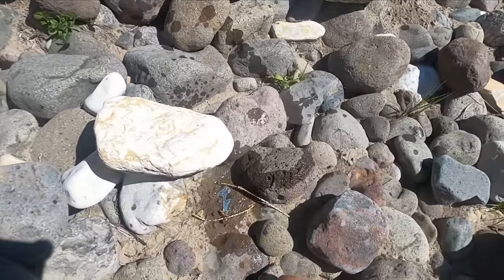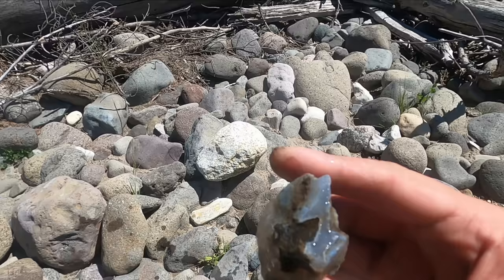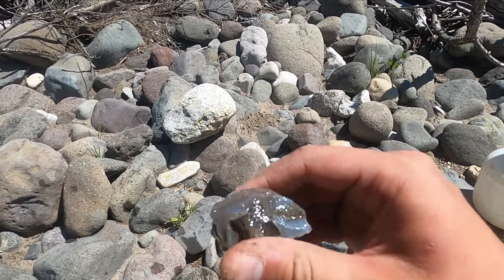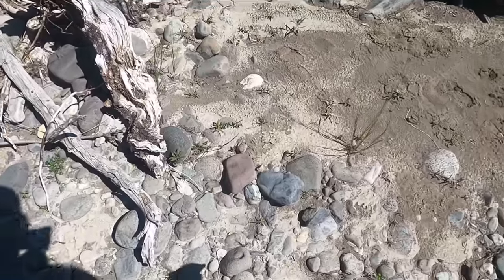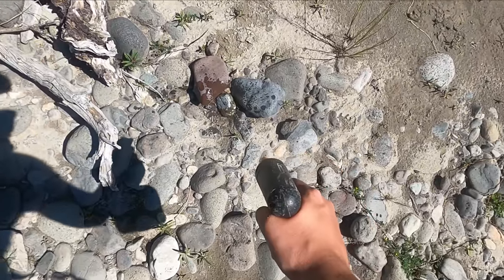Oh look how blue that is — it got bigger! These are nice, they have really really fine lacy banding when you cut them. I just love that blue color, they're so pretty. This is either a good agate or a seam of agate on top of basalt, let's see.